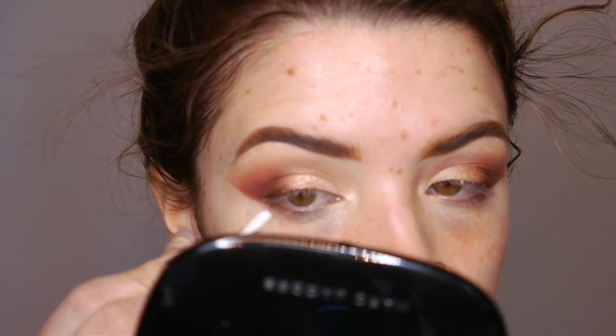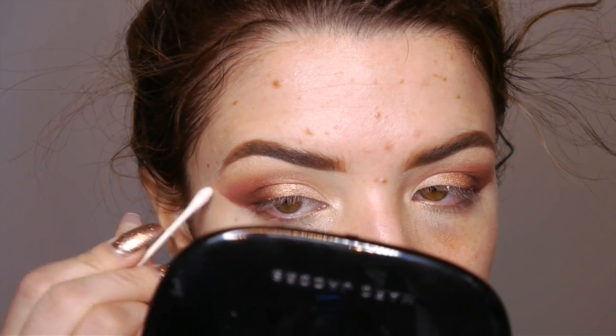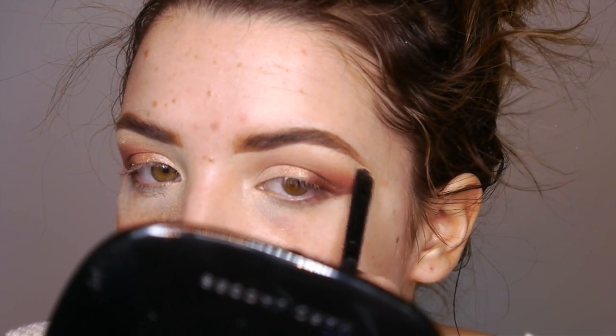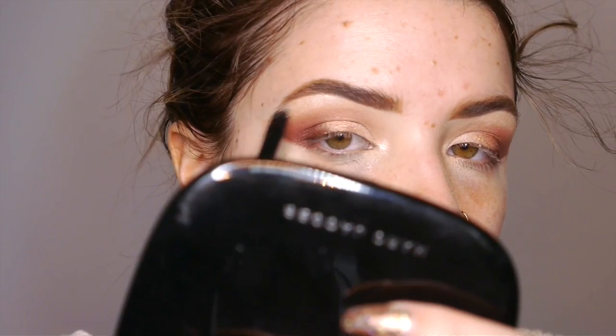Then I'm going to peel off that tape to reveal a nice, crisp, clean, sharp, beautiful line. I'm just taking a Q-tip to kind of clean that up a little bit, to help buff it out so it's not so harsh and sharp, just to soften it a tiny bit. Then I'm just quickly highlighting my brow bone using that same Shima Shima shade that I used in my inner corner and inner third of my eyelid.